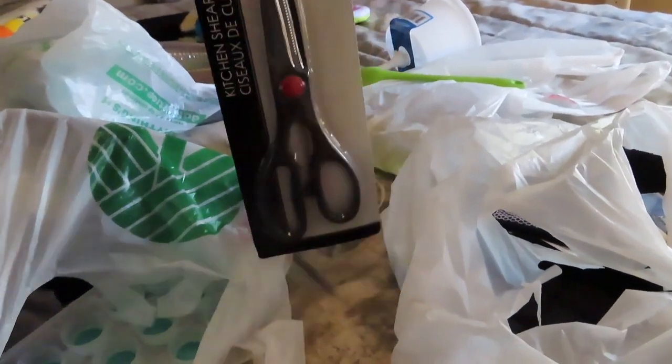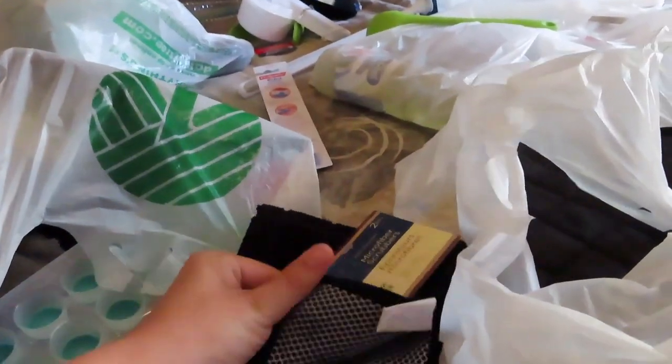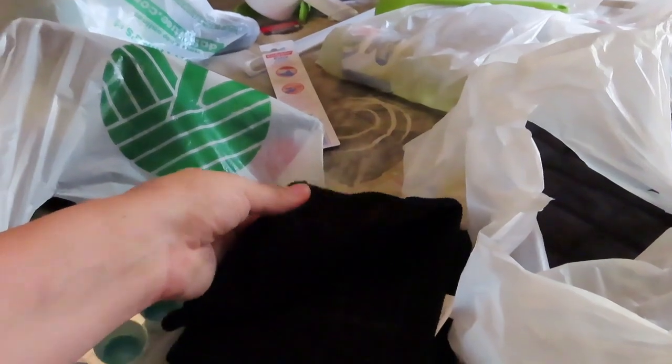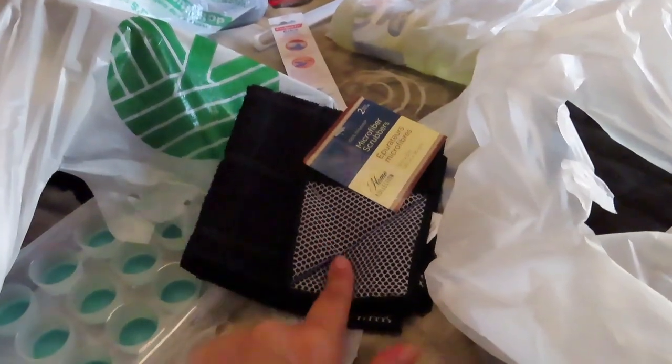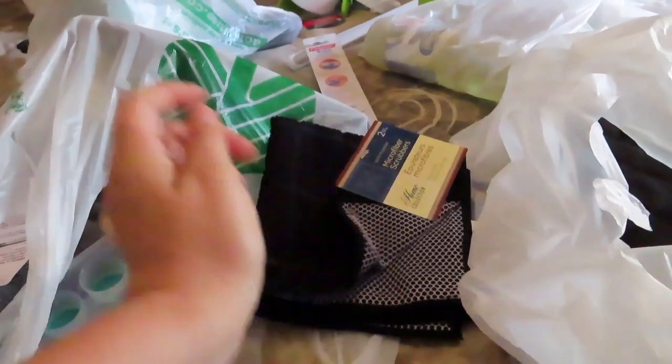Scissors, because you know you need scissors. And then a microfiber scrubber. They're wonderful — these things are so expensive if you get them anywhere else, and it was nice to find one at the Dollar Tree.